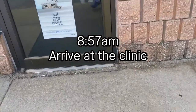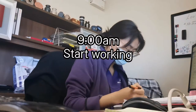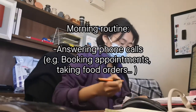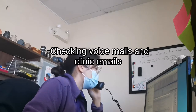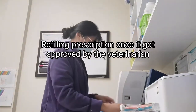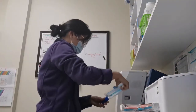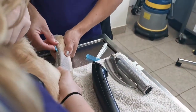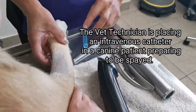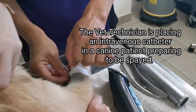Good morning! This week I will be taking you to my work and show you what I do as a veterinarian assistant. If it's not busy at the reception desk, then I will go to the back to see if the vet technician and the other assistant need help with surgery preparation.